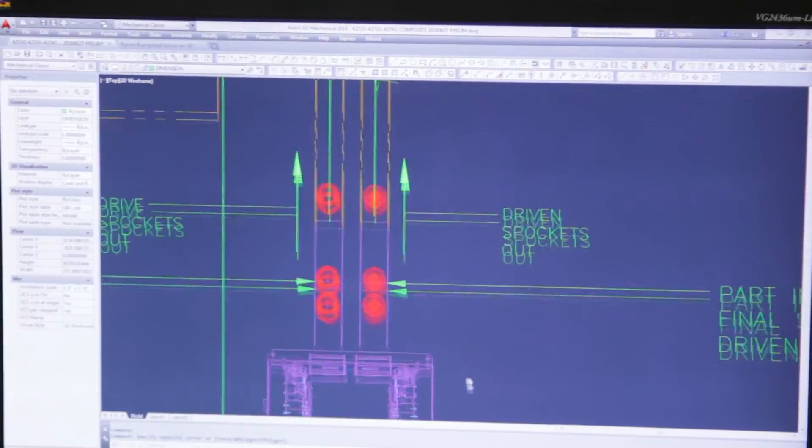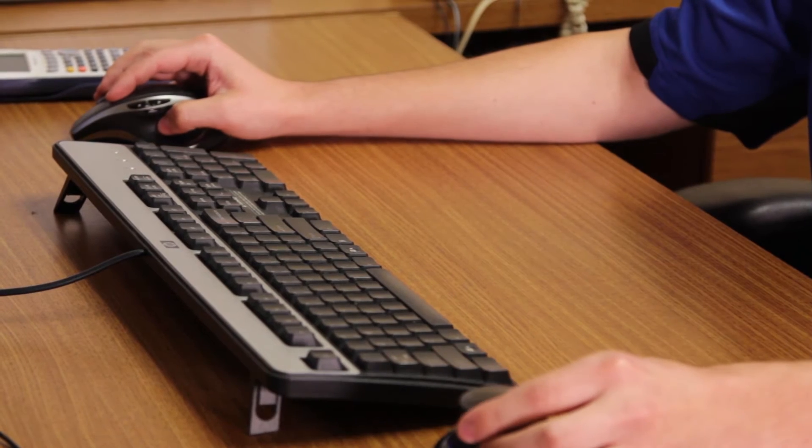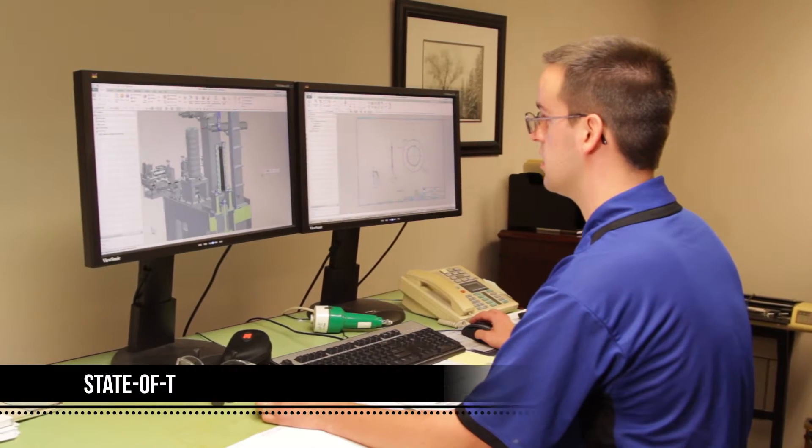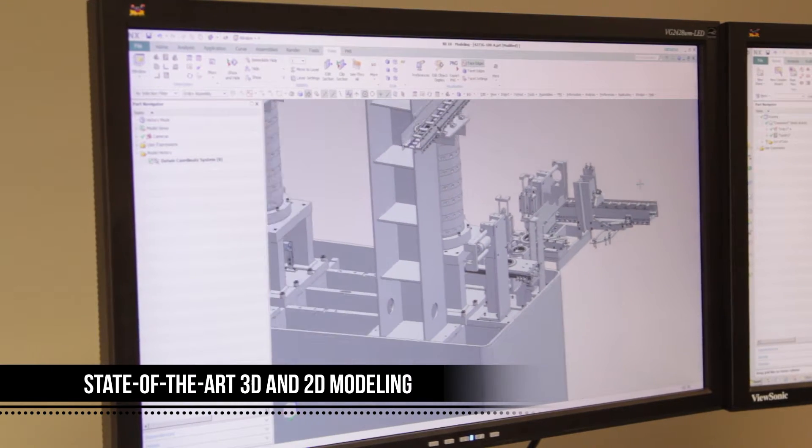Typically we're provided with engineered drawings — process drawings that identify the specifications and the tolerances that are required. Our engineers can utilize state-of-the-art 3D modeling software, and 2D is also available.